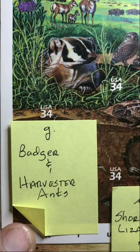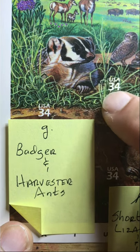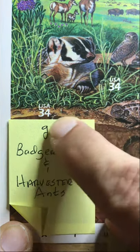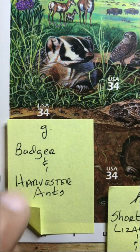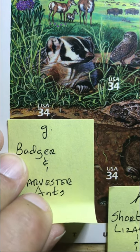One of my favorites is the badger and harvester ants — you can barely see them down here but they are there. Whenever I think of badgers I think of the Redwall series, which is a children's or young adult fantasy literature series.